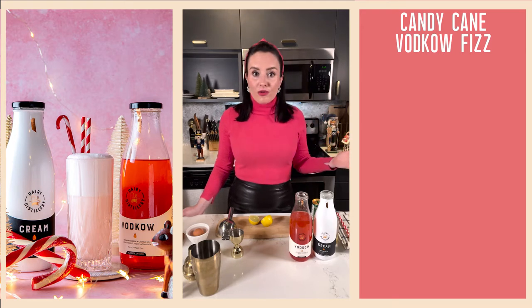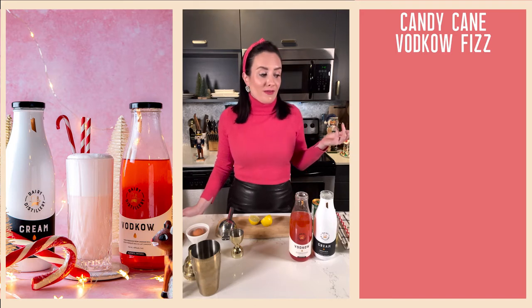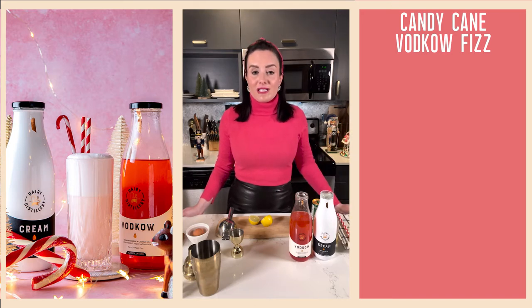If you've been living under a rock, Vodka is a fabulous distillery based in Almonte, which is in Lanark County, which just so happens to be the birthplace of James Naismith, the creator of basketball, and Ontario's maple syrup capital.